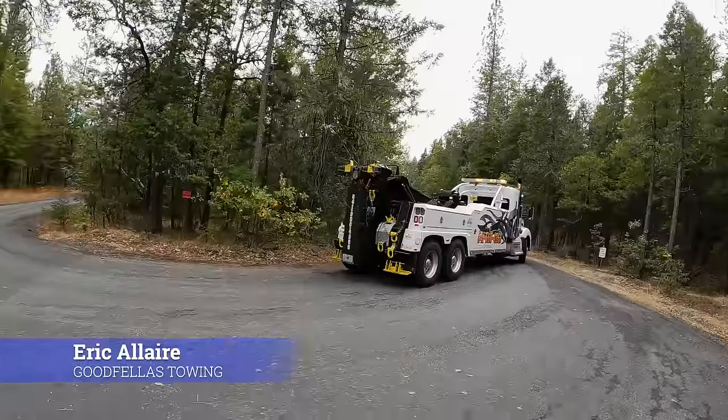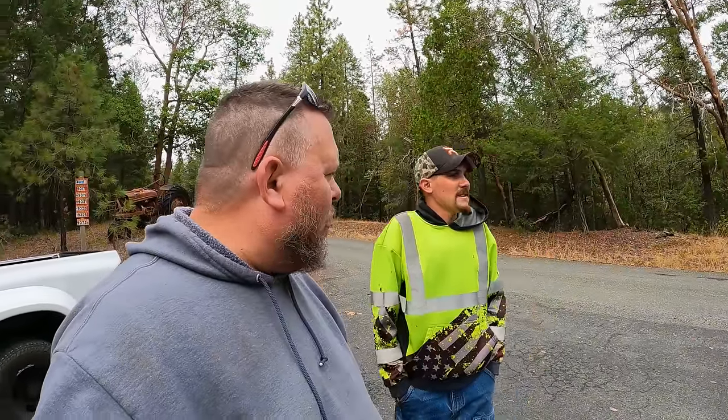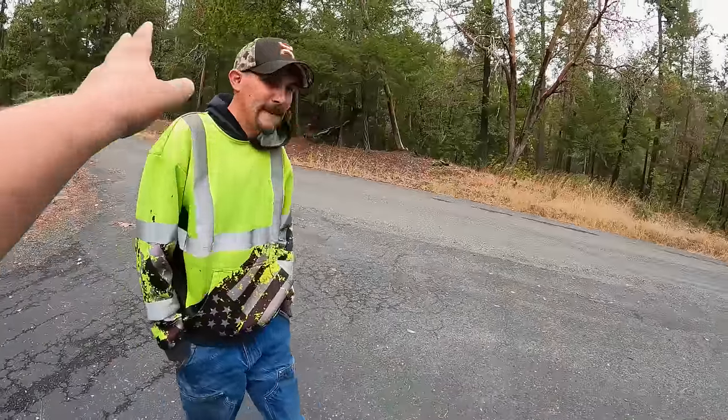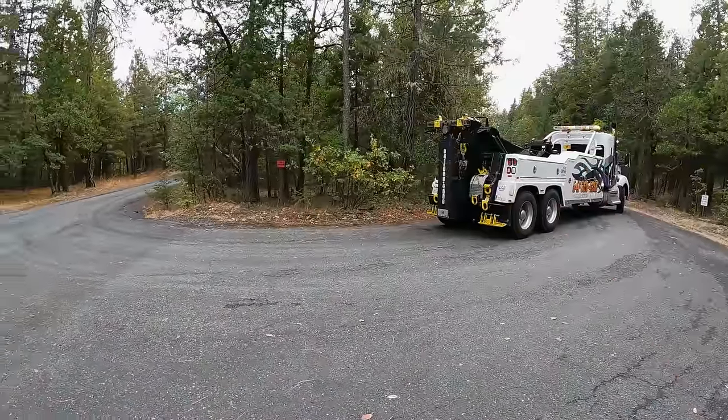Back here I've got Eric with Goodfellas Towing who just showed up with his big badass semi-tow truck. We got to talking, and he suggested maybe we should just drop it right here and not bring it all the way onto the property. If we drop it here, we wouldn't have to winch it off the trailer and he can maneuver a lot better than a full semi. So we don't have to navigate those steep corners — they'll come up the road here, drop it off, he hooks up and tows it up to the property. Sounds like a good plan.